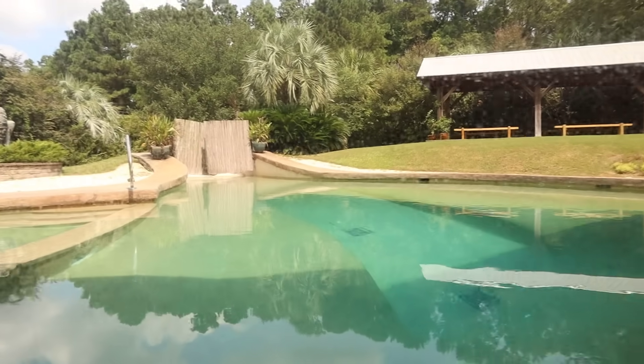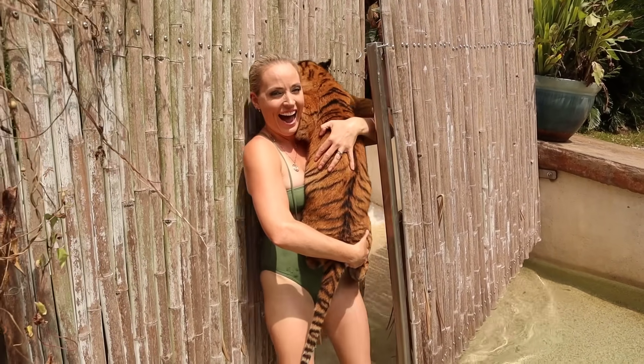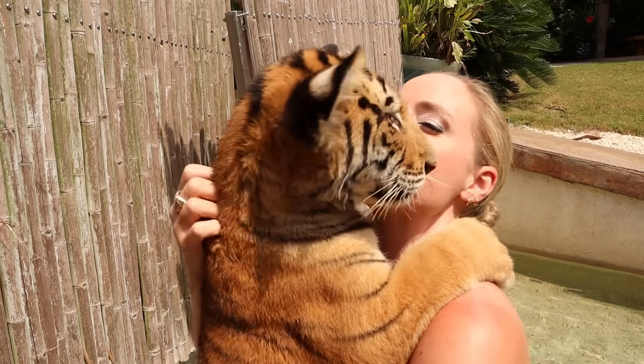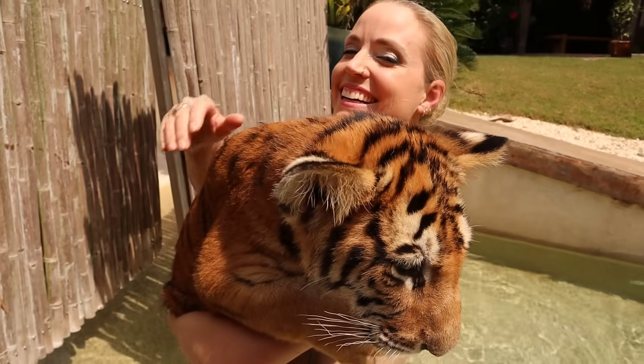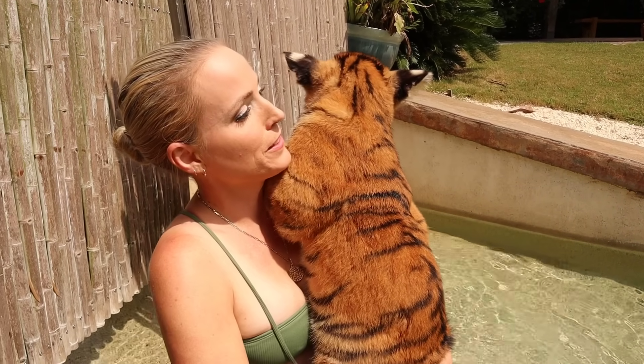Moksha has just arrived and she's going to be helping me swim the tigers today. If you are not subscribed to Moksha's channel yet — she posts baby chimps, tigers, lions, cheetahs, all kinds of crazy stuff — go subscribe, it's going to be linked down below. Moksha, what is this little one's name? This is three-month-old Karuna. We've got three more siblings that are going to come out. This is what Moksha does on a day-to-day basis — she's been doing it for almost 20 years this coming March, with tigers, orangutans, chimps, and all kinds of cool stuff.